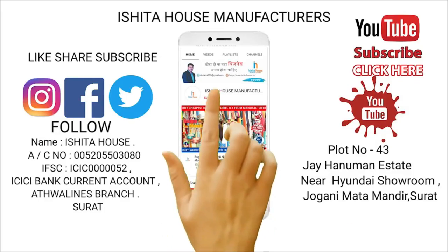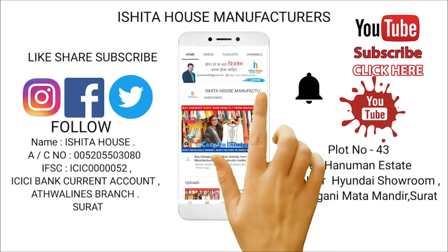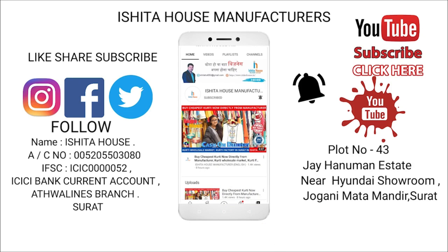Hello friends. Welcome to Ishtar's Factory Outlet. Please subscribe our channel, share, like and comment. Don't forget to press the bell icon and then you will get all notifications from our channel.